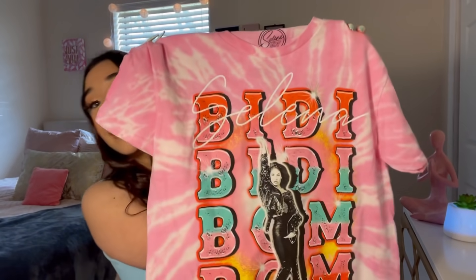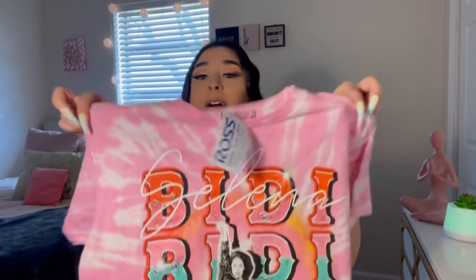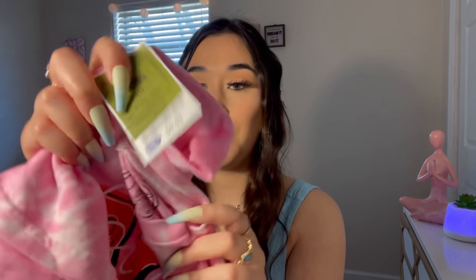I am so excited about this shirt — you'll know why in a second. I saw it and immediately had to get it: it's a Selena shirt! I am obsessed with Selena, I still listen to her music to this day. Look how cute it is! This shirt was $9.99 and it's in a size small.